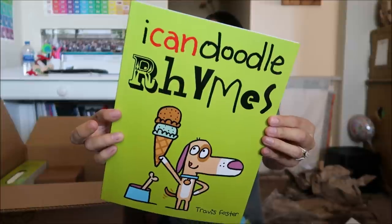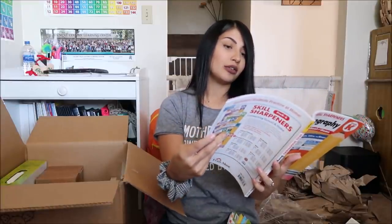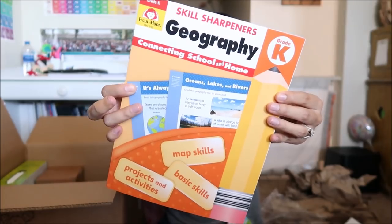There are also 'I Can Doodle Rhymes' — here's what the inside looks like; it's all about rhyming. Then there's a geography workbook covering map skills, projects, activities, and basic skills like landforms, oceans, and lakes.